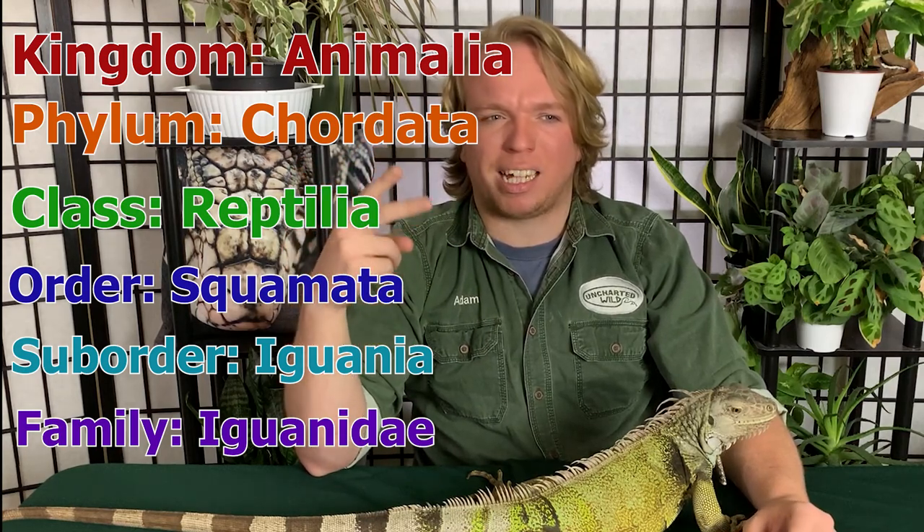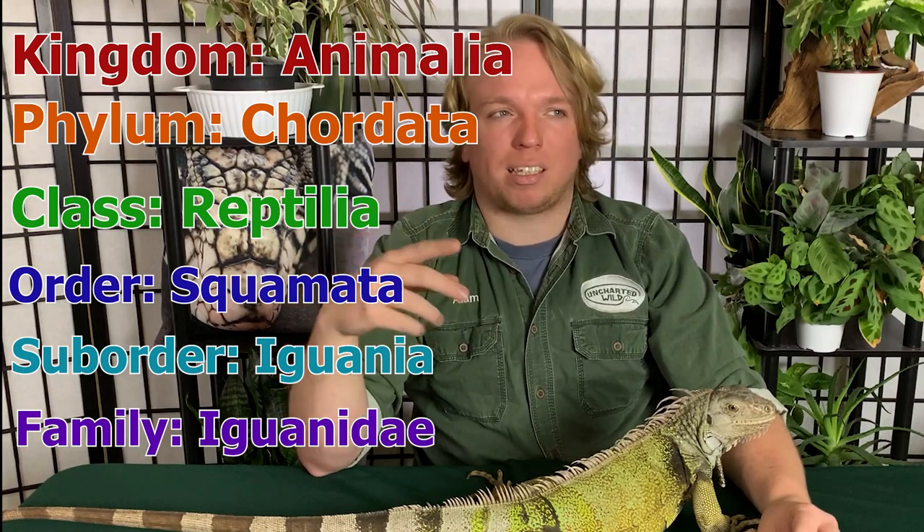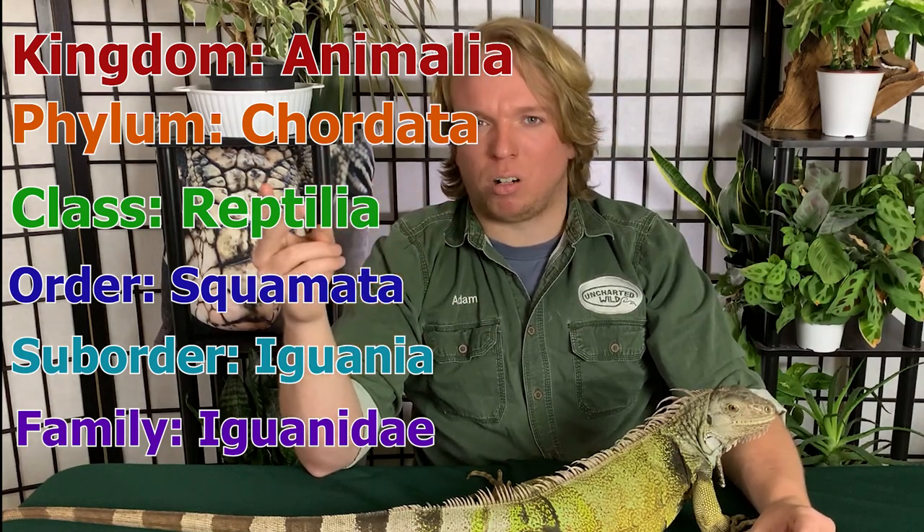They're also in the family Iguanidae, which is mostly New World lizards. You have your iguanas in it, other groups like anoles and collared lizards, but these lizards have pleurodont dentition, which is something that chameleons and other agamid lizards don't have, so they're not in this group. Lastly, they're in the genus Iguana — do you see a pattern here?